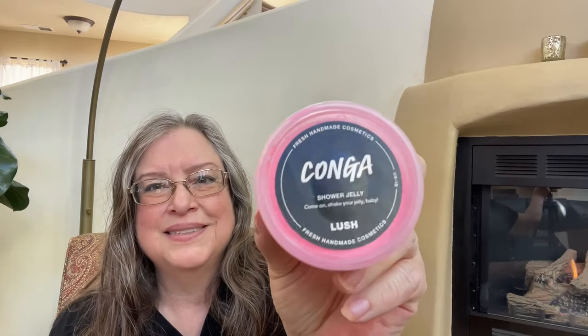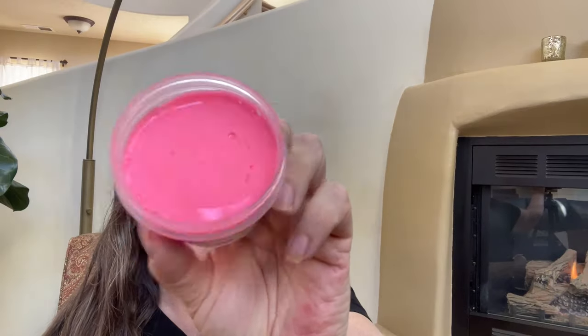What a gorgeous color this is — oh god, this smells so good! It says it has raspberry and bergamot, davana oil, vanilla, almond oil, raspberry juice, and vanilla. Oh my goodness, this smells so good — it's primarily a raspberry scent.